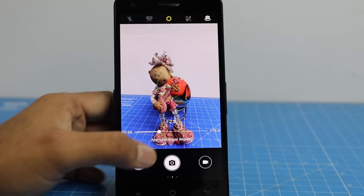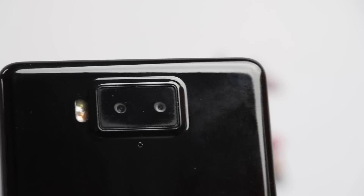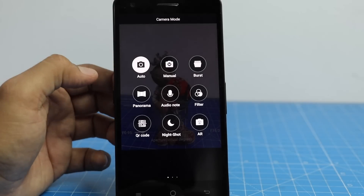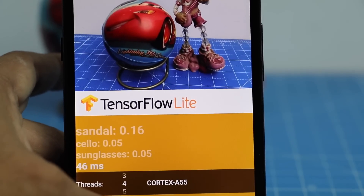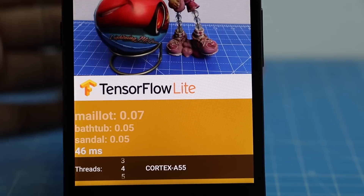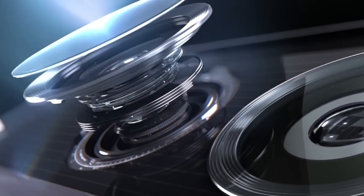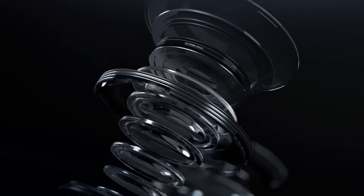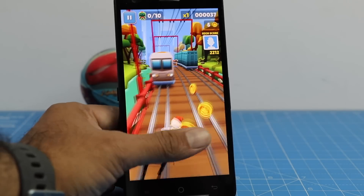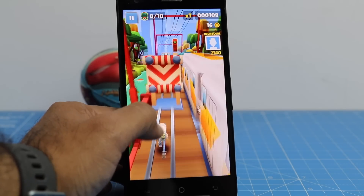The camera capabilities of the UniSoc SC9863 are quite advanced. It supports a 16 plus 5 megapixel dual camera system with dual ISP for better image processing. It also supports smooth and stable AR photography and videos, along with high-precision 3D imaging and modeling based on IR structured light.